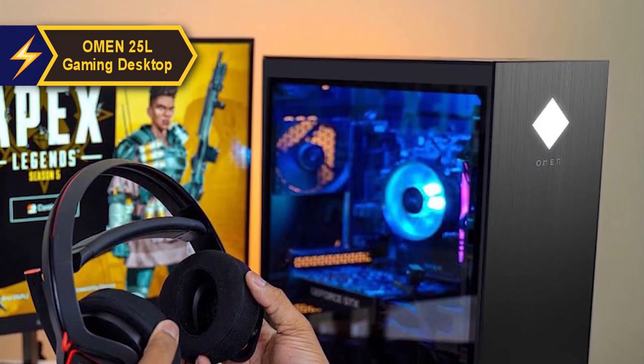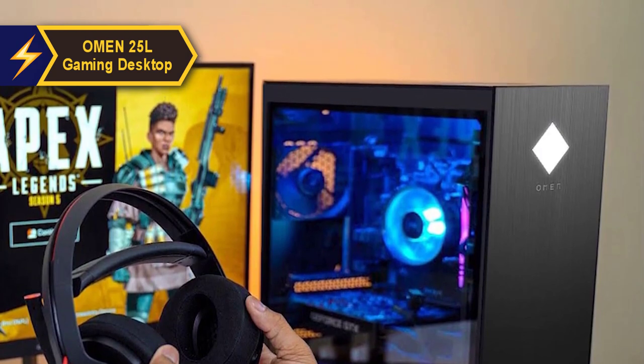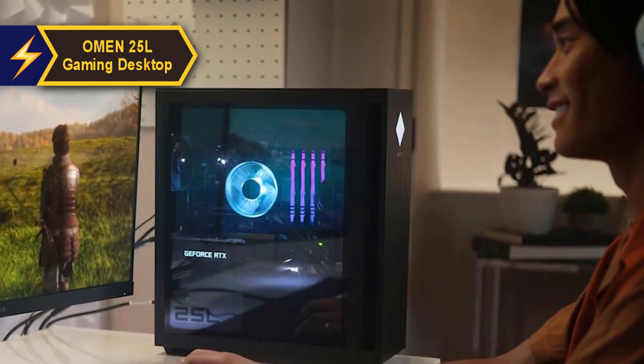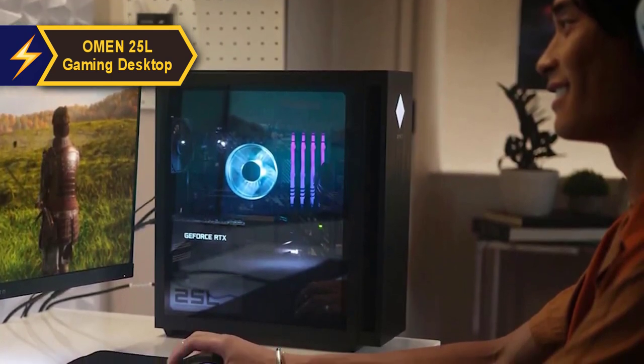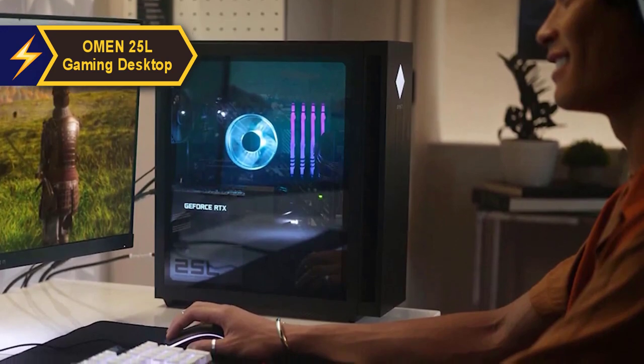The Omen 25L Gaming PC is designed for easy upgrades, featuring a tool-free door for quick access and maintenance. Swap out any of the four external hard drives without even opening the case. And when you need to delve into the system, the angled design makes it a breeze to open with the included double-sided screwdriver and replacement screws.